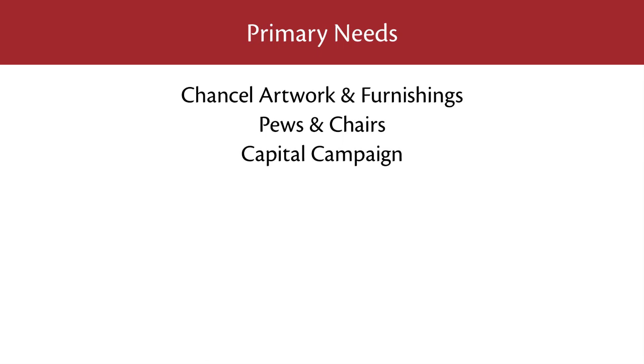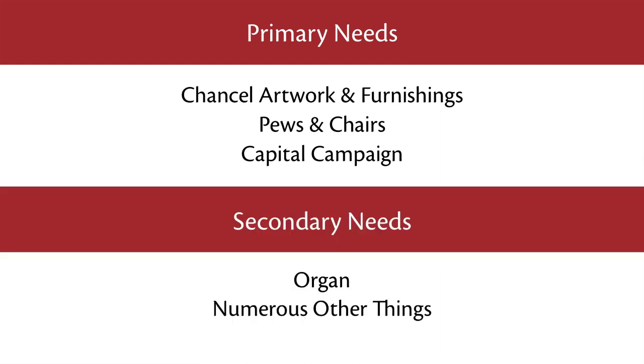In this video, we want to walk you through the main items on our wish list. There are three things on the primary needs list: chancel artwork and furnishings, pews and chairs, and the Capital Campaign. The secondary needs are the organ and numerous other things.